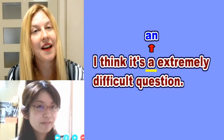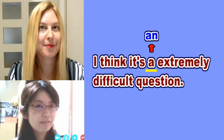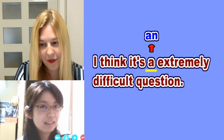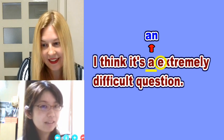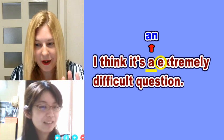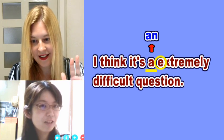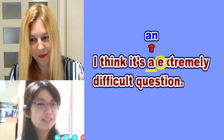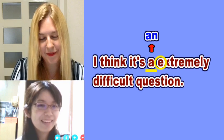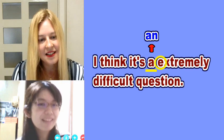That's right, Chica-san. It's 'an'. We're going to show you the correct sentence now. So the correct sentence is: I think it's an extremely difficult question. You need to put AN with N before E. 'Extremely' — E is a vowel. We have five vowels in English: A, E, I, O, U. And E is a vowel. Therefore, we put AN before E.